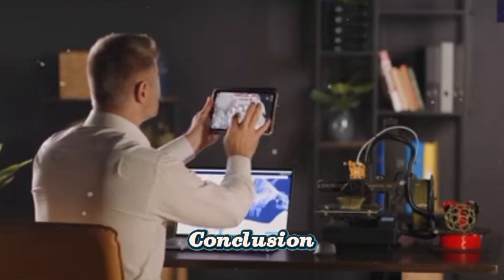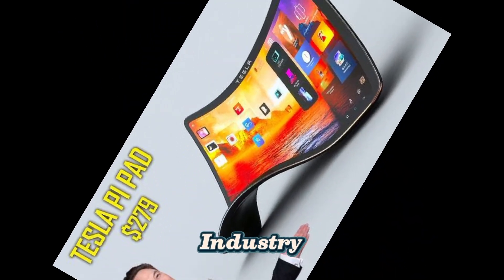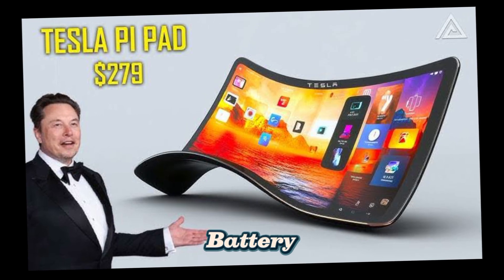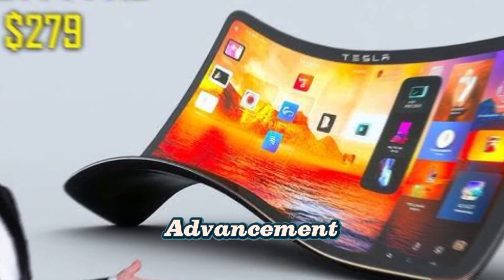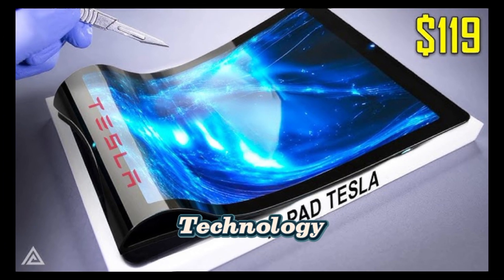Conclusion. The Tesla Pi Pad stands as a milestone in the tablet industry, bringing major innovations in connectivity, performance, and battery life. With this new advancement, Tesla continues to demonstrate its commitment to cutting-edge technology for everyday life. One thing is certain — the future of tablets will never be the same again.